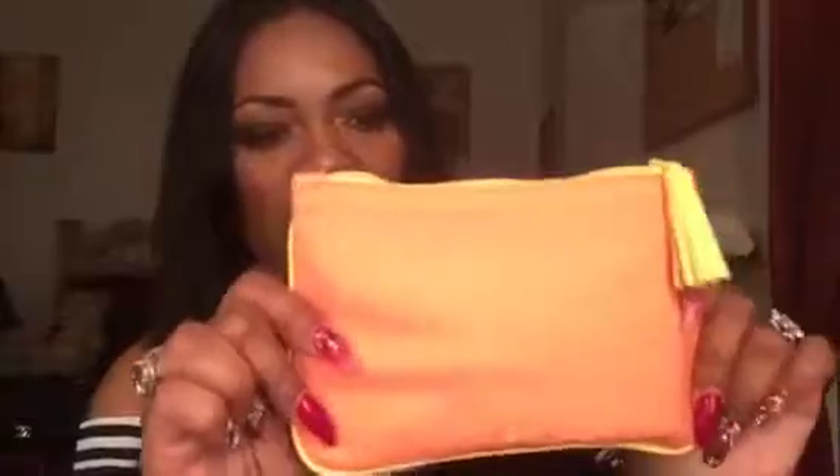Hi superstars, welcome back to my channel for another video. This one is about a little gift I received in the mail — a monthly subscription from Ipsy. It's my first glam bag from the company and I wanted to share what I got for the month of August. This is what the bag looks like — a sherbet orange bag with yellow trim and a zipper at the top, with five little goodies inside.